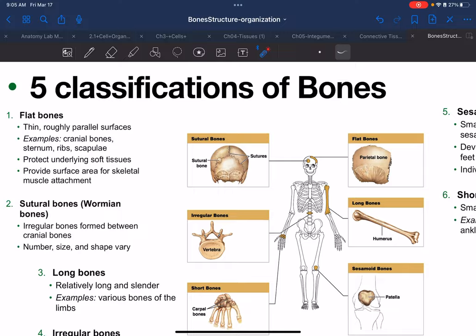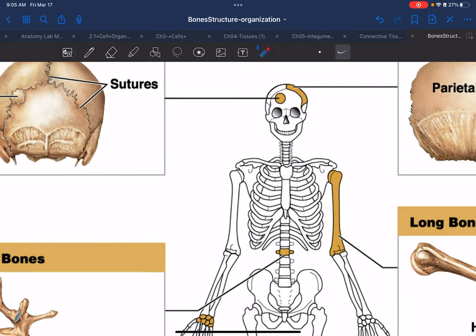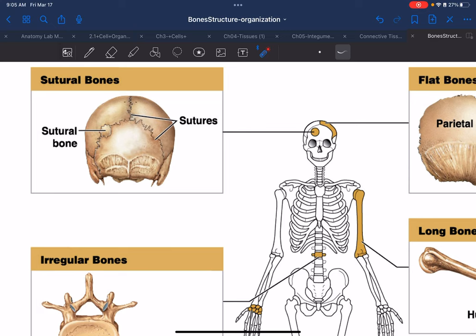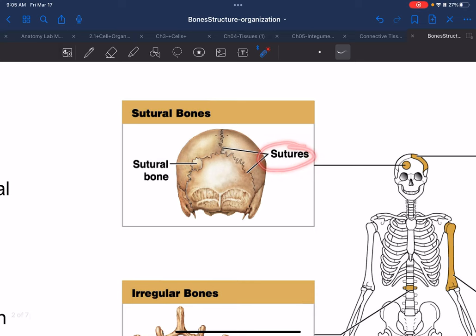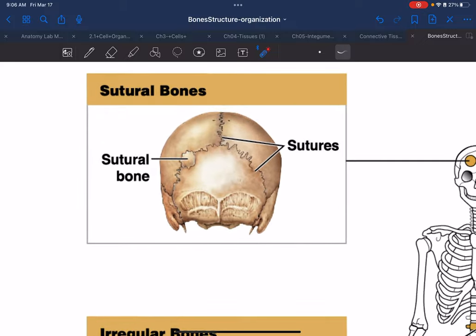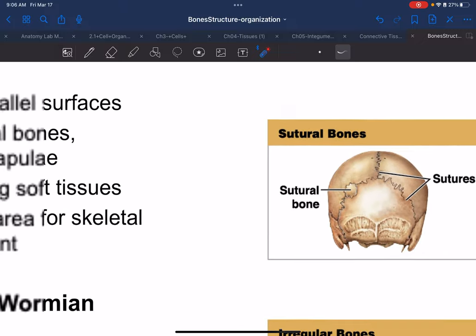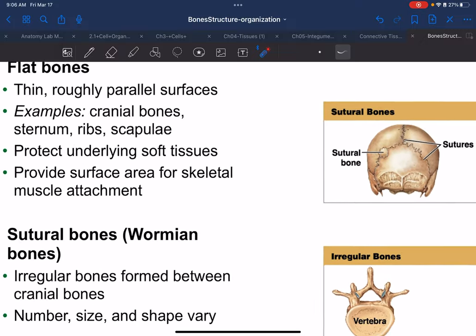Reviewing bone classifications: sutures are the tiny grooves connecting cranial bones. Sometimes small bones originate between sutures that don't belong to the parietal or occipital bone — they're their own little islands. We refer to those as sutural bones.